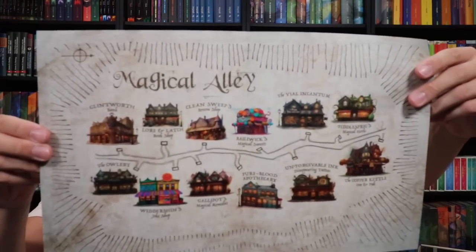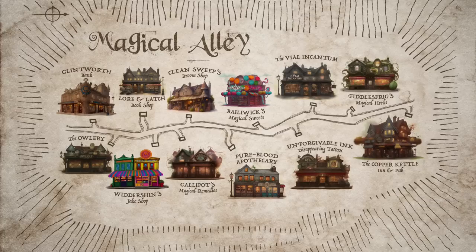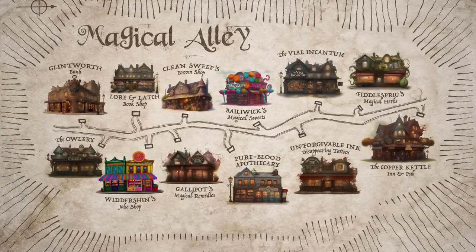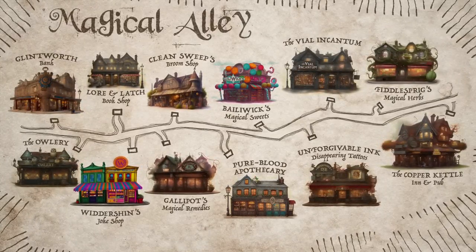We have prints — let's save those for last and open the big sheet. Oh my gosh, look at this — it's huge. This is the spoiler sheet, but look at what's on the back: it's a map of the alley, the magical alley. Glintworth Bank is there, Lauren Latch Bookshop, Clean Sweep's Broom Shop, Bailiwick's Magical Sweets, Violin Cantum, Fiddle Spriggs Magical Herbs, The Owlery, Wittershins Joke Shop, Gallopott's Magical Remedies, Pure Blood Apothecary, Unforgivable Ink Disappearing Tattoos, and the Copper Kettle Inn and Pub. This is very, very fun.